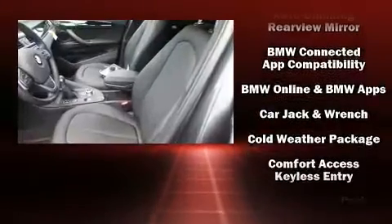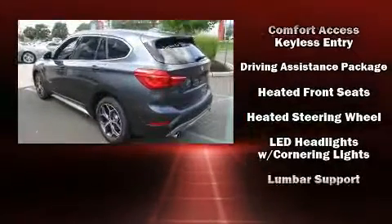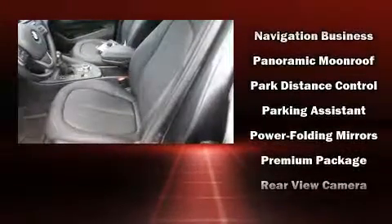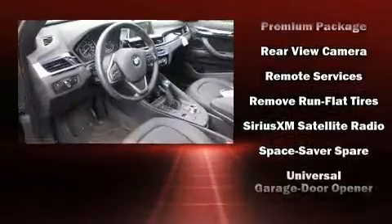BMW ensures the safety and security of its passengers with equipment such as dual front-impact airbags with occupant-sensing airbag, front-side impact airbags, an emergency communication system, and four-wheel disc brakes with ABS.